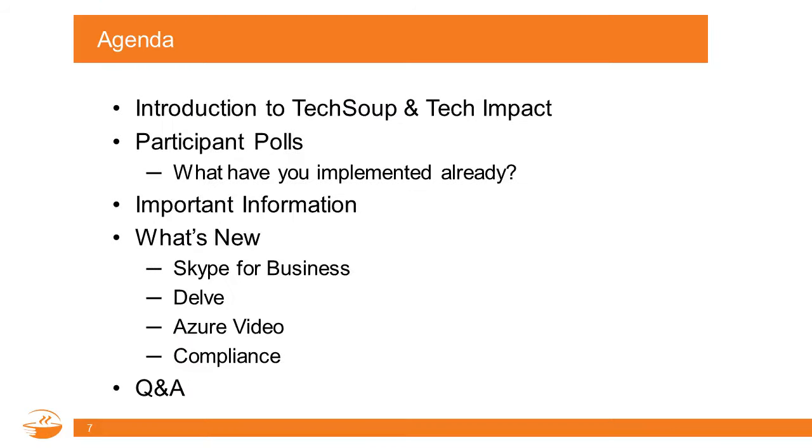While you do that, I'll do a quick overview of our agenda. I'll start with an introduction of TechSoup, then Linda will give a quick introduction of Tech Impact. We'll have a couple of poll questions to get an idea of where you, our audience, have experience with Office 365. Then we'll bring Sam on to talk about what's new. If you haven't been in an Office 365 webinar before, this is not intended to be a brand new introduction.